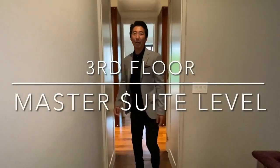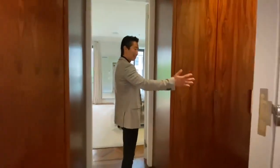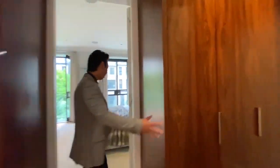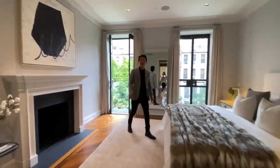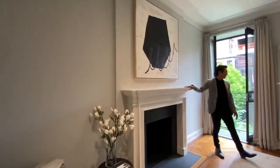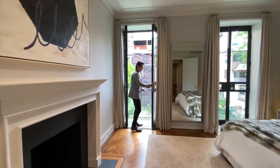Now I want to show you the master level — this is the third floor. As we come into the master suite, you can see all the custom walnut cabinetry — these are all custom closets. This is your grand, luxurious master bedroom. Again, you have a working wood-burning fireplace in here, and every single detail has been thought of.